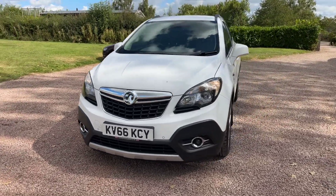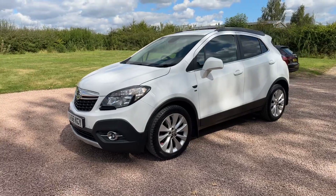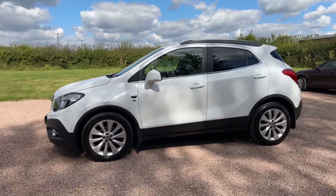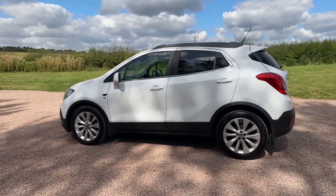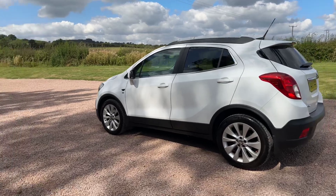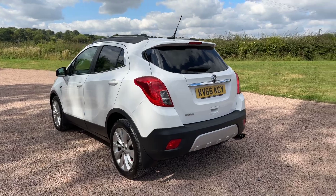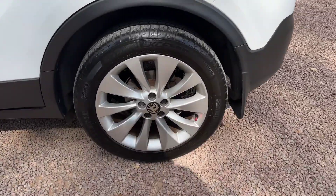Two-tone black and grey leather trim, DAB radio, Bluetooth, nice alloy wheels, privacy glass, two keys. This car's got rear park sensors, a space saver spare wheel, the parcel shelf is in there, and it's got aluminium roof rails.